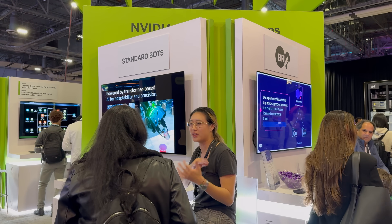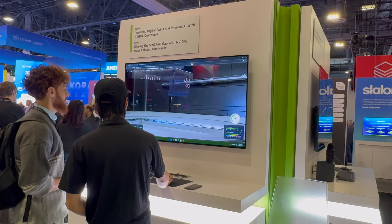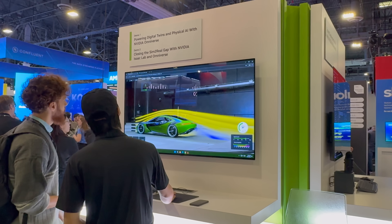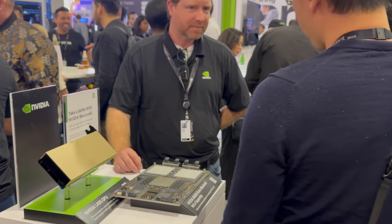At the booth, I had a chance to check out some demos. One of the demos was about closing the sim-to-real gap with NVIDIA Isaac Lab and Omniverse. Leading robotic startups such as Field AI, Vention, and Cobot are all making advances using NVIDIA Isaac Sim on AWS.